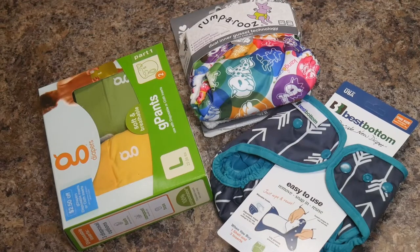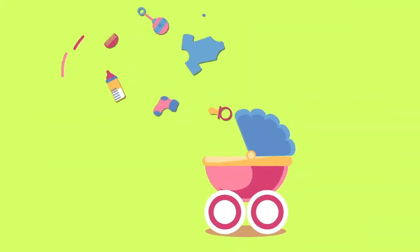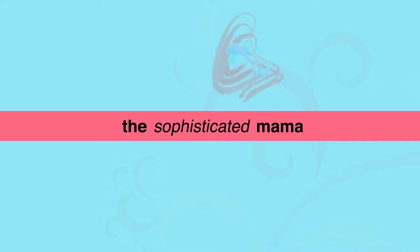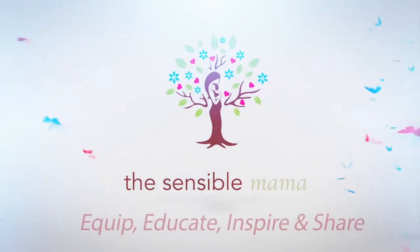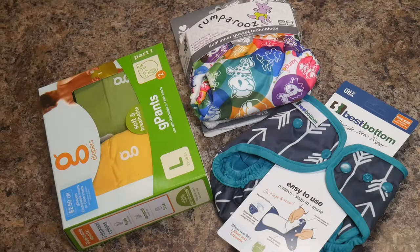Hi everyone, it's Amber from The Sensible Mama. It is FYI Friday and today I'm going to go over three different types of cloth diapers. I've gotten a lot of questions about cloth diapering ever since I did a Five Ways Wednesday a couple of weeks ago, and so I wanted to take a little time to show you guys what your options are in terms of cloth diapering.